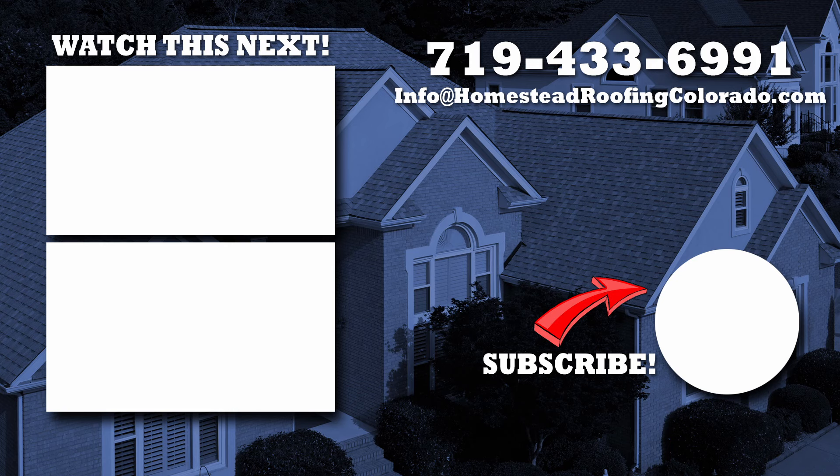If you want to find out what a Brava roof might cost for your house, click this video right here. And if you're interested in finding out more information about synthetic roofing materials like Brava, click this playlist right here.